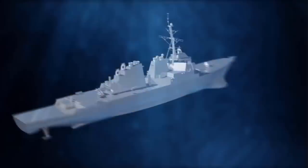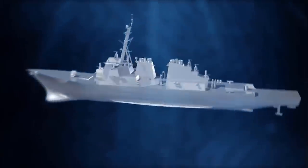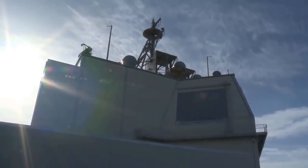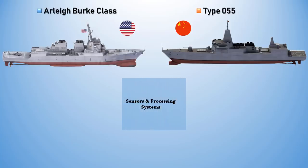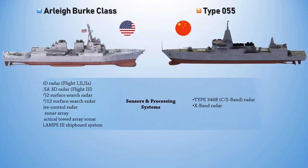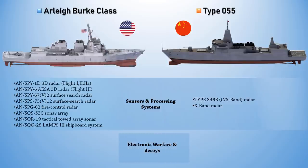The weapon control system receives engagement instructions from the CDS, selects weapons, and interfaces with the weapon fire control system. Fire control radar, sonar array, and tactical towed array sonar proved to be very effective for this warship.